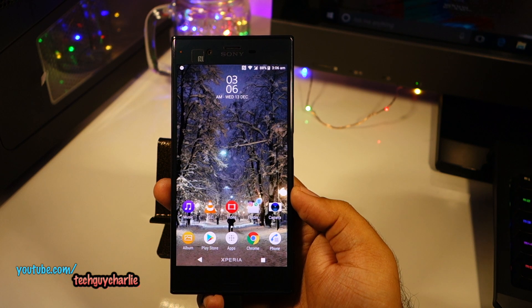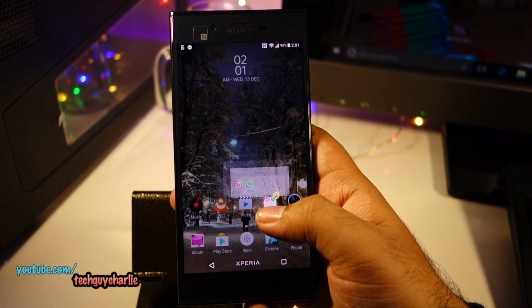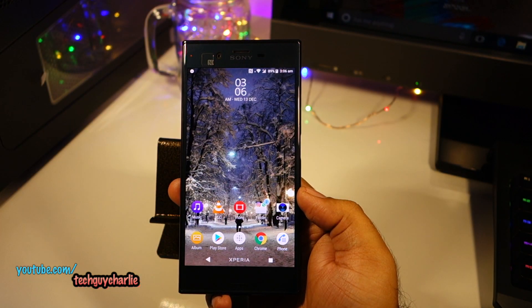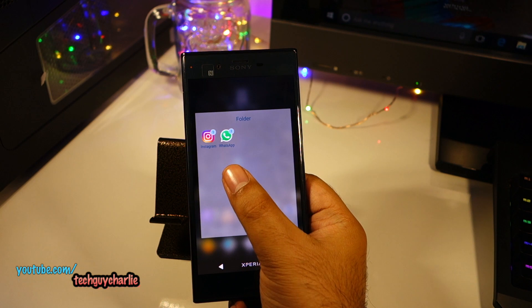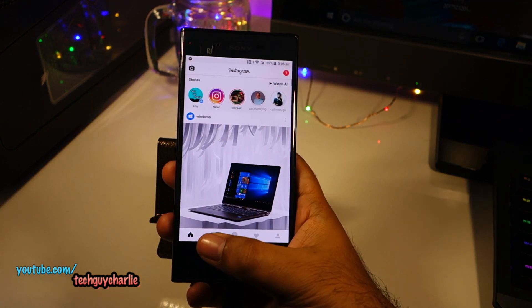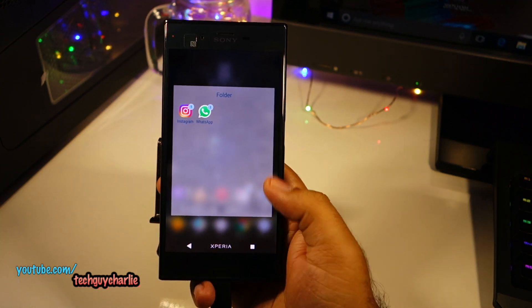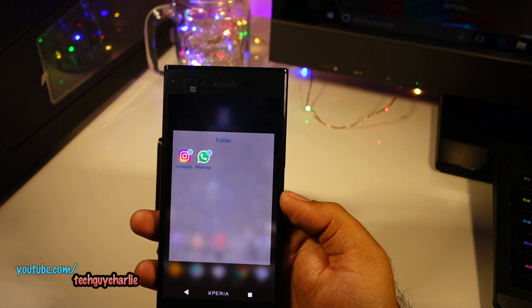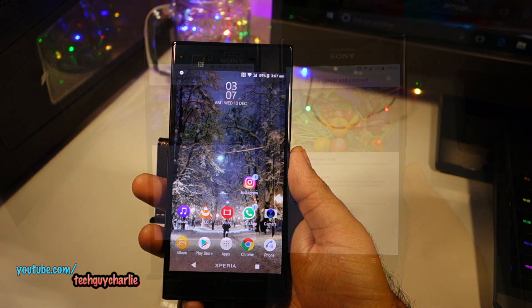One thing I dislike about this Android Oreo update is how folders work. Previously on Android 7, you'd open a folder and the icons appear at the bottom — easy to access. With Android Oreo, once you open a folder the icons are way at the top, making it very difficult to reach with one hand. I've ultimately stopped using folders on my launcher because of this and just place icons directly on the home screen.